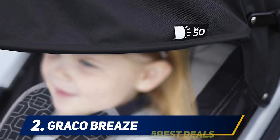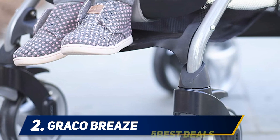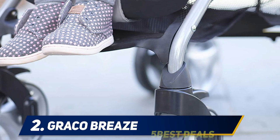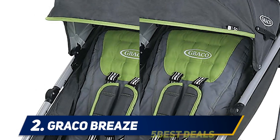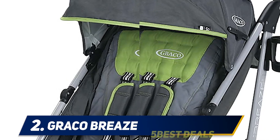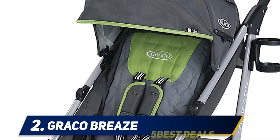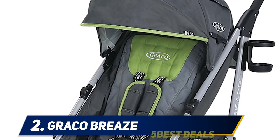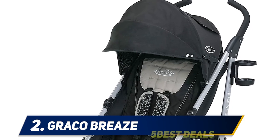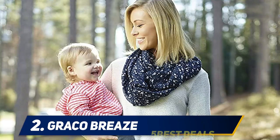Coming in at number two, the Graco Breeze. Made by the baby experts at Graco, the Breeze stroller is a lightweight, versatile umbrella fold stroller that is perfect for the trunk of the car or on vacation. As one of the more substantial strollers on our list, weighing in at 17 pounds, it can also be used as a travel system suitable for children from birth up to 50 pounds. The Breeze offers a super comfy ride with an extra-large canopy with UV 50 protection and a pop-out visor to provide shade from the sun.